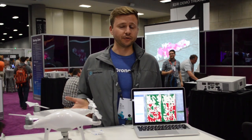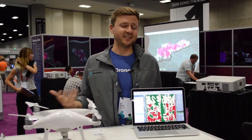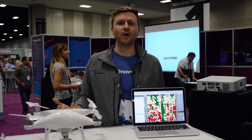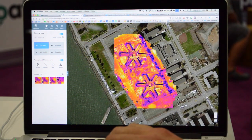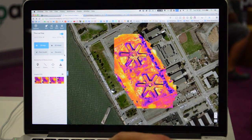You can start mapping and sign up for free at dronedeploy.com. You just need a drone or an existing data set — you don't even need a DJI drone, but it works really well with those. This is actually a thermal map from a DJI Inspire 1 with the FLIR and DJI partnership XT sensor.